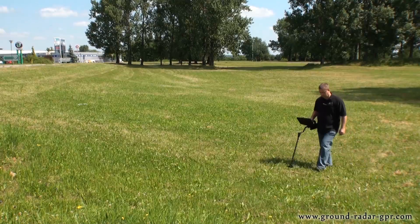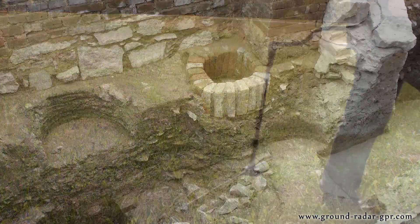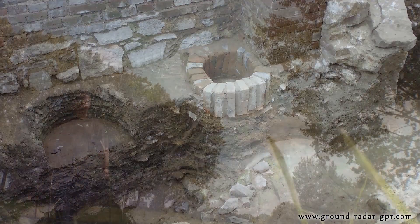As a treasure hunter you can find chamber tombs, buried treasure caches like chests or other items of great value. As an archaeologist you can search for ancient settlements, foundations, graves, tunnel systems and other historical sites.